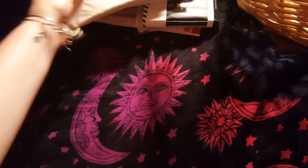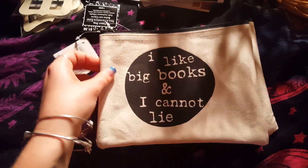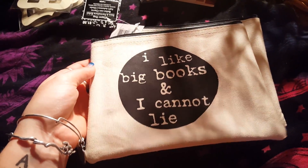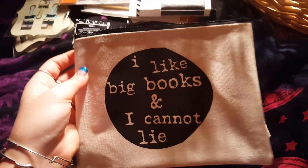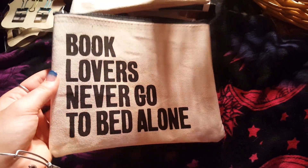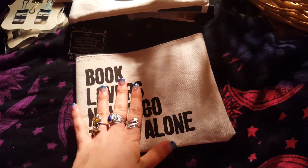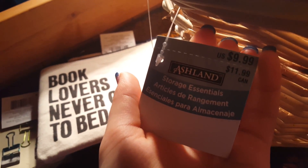These I had to have — they were in like the $1.50 spot. I got this one for my aunt but I stole it back for this video. This one says 'I Like Big Books and I Cannot Lie' — I thought that was super funny. And then this one says 'Book Lovers Never Go to Bed Alone' — so true. This basket also came from Michaels; they're having a sale right now, originally $9.99.